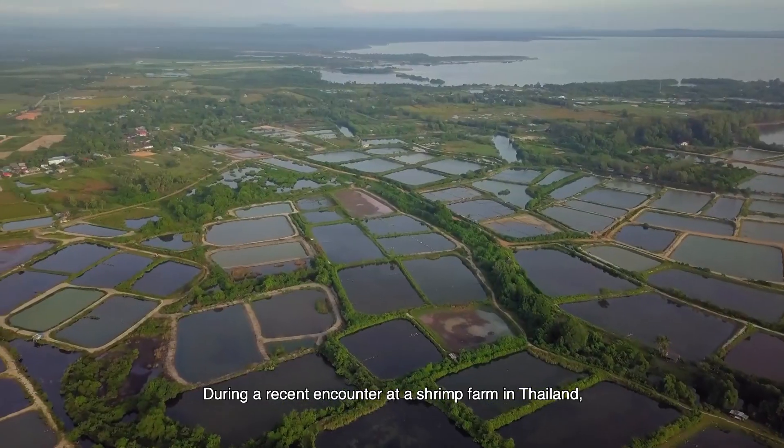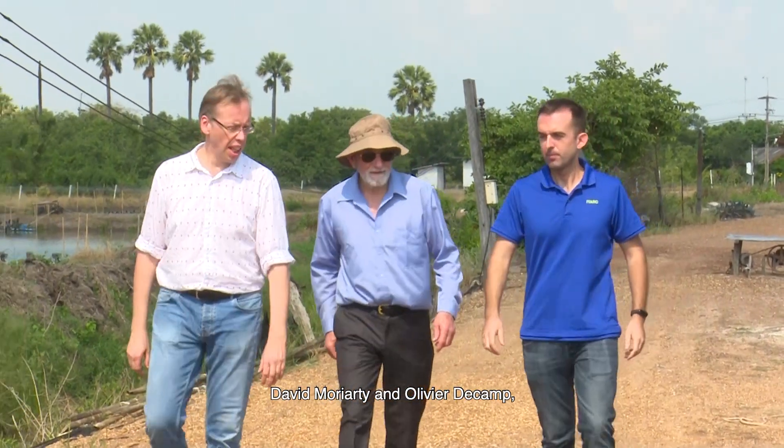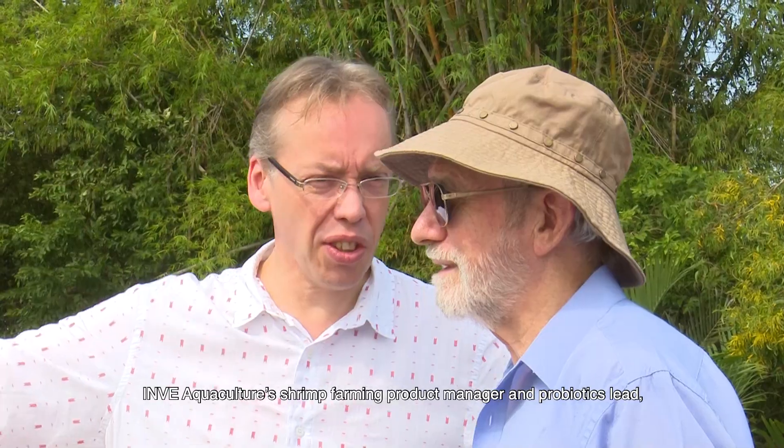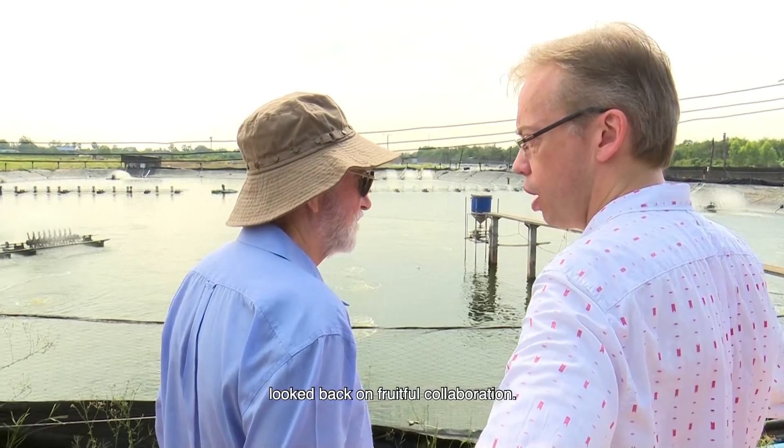During a recent encounter at a shrimp farm in Thailand, David Moriarty and Olivier Ducan, InveAquaculture's shrimp farming product manager and probiotics lead, looked back on their fruitful collaboration.